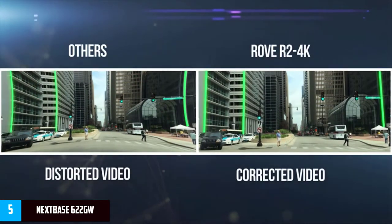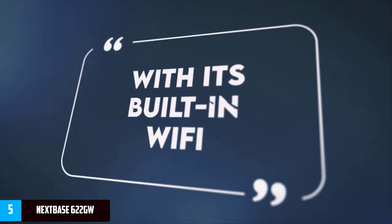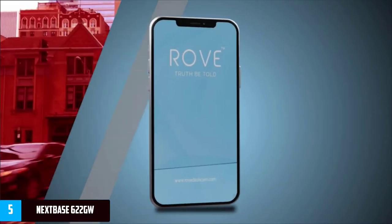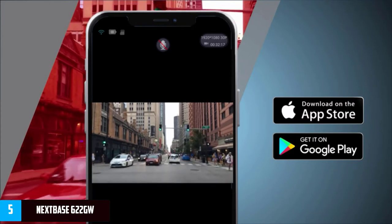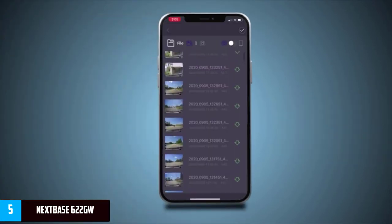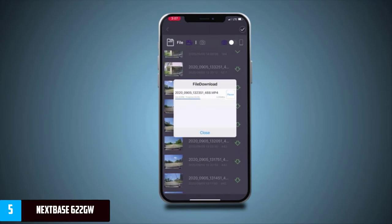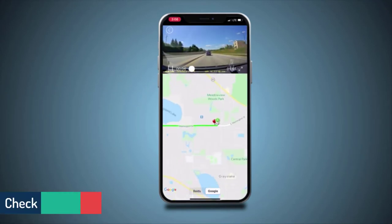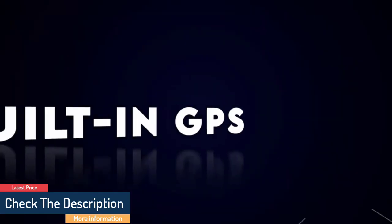It has built-in image stabilization to ensure silky smooth recordings, an extreme weather mode, and a polarizing filter that minimizes reflections that would otherwise spoil your footage. On top of that, it also packs in Alexa voice controls, enhanced night vision, a parking mode that senses collisions when you're parked up, and an emergency SOS service that contacts first responders if the driver is unable to do so themselves.